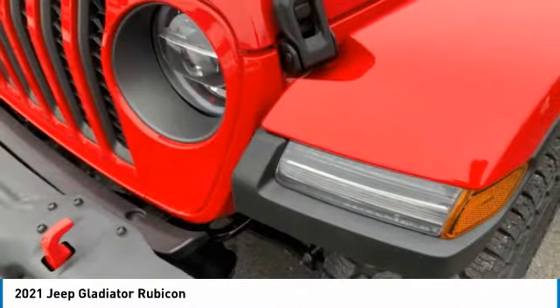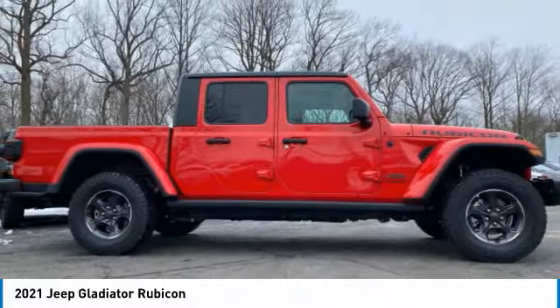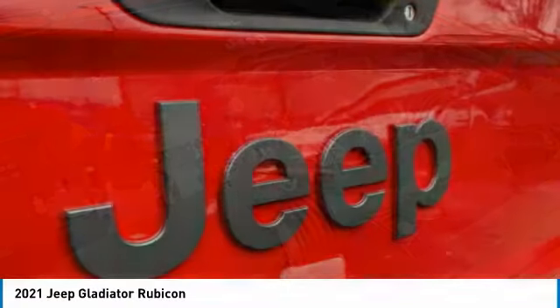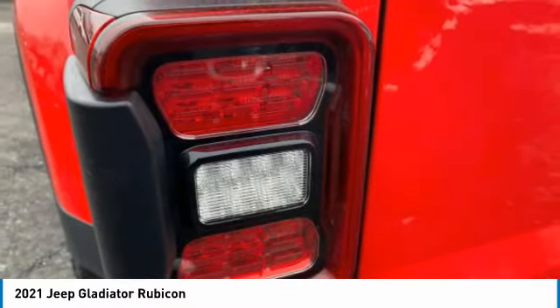Electronic stability control, alloy wheels, brake assist, fog lights, four-wheel disc brakes, front license plate bracket, tachometer, premium cloth low-back bucket seats, driver vanity mirror, front bucket seats.